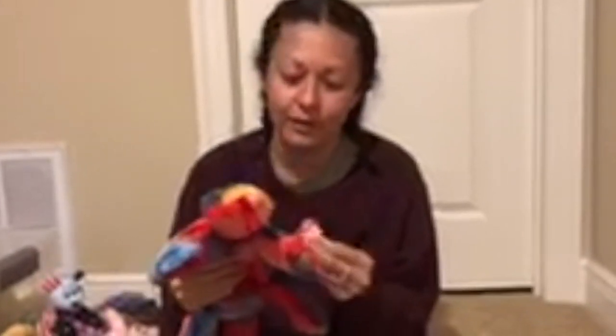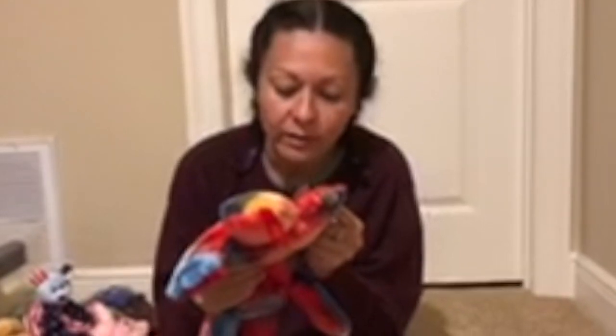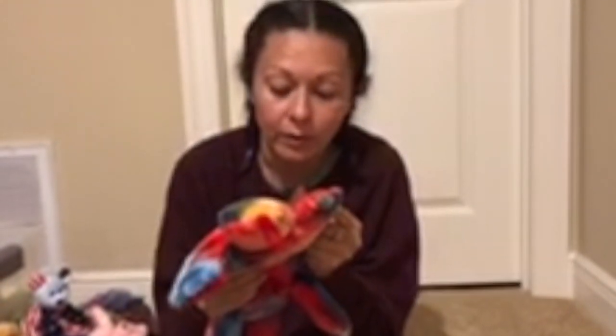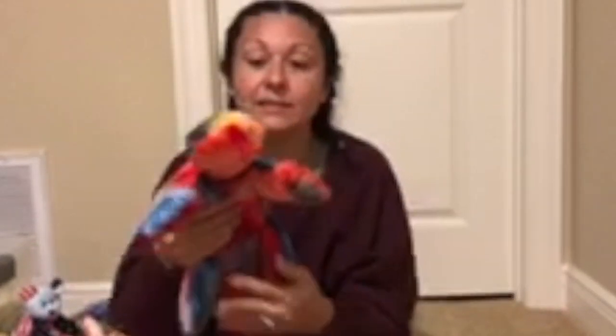This colorful guy is Lizzie. Lizzie the Beanie Baby, made with tie-dyed fabric, was only produced for six months, making her one of the most valuable beanies.